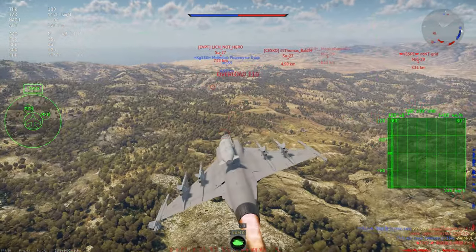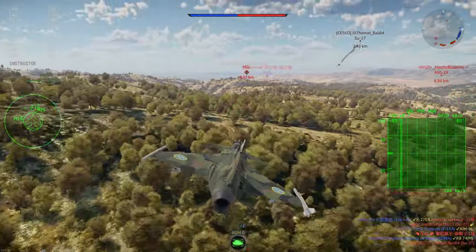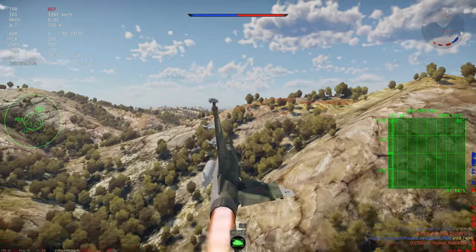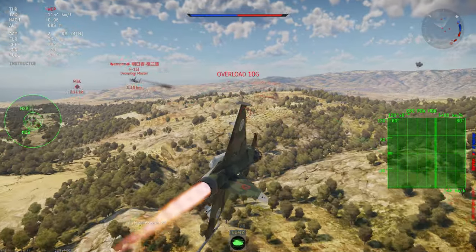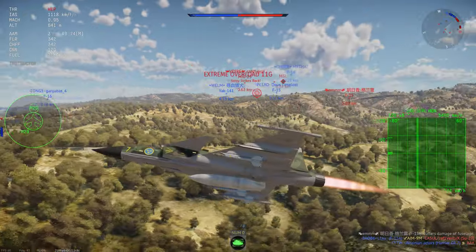But for base rushers out there, the Gripen maybe isn't such a hot pick. While it does get bombs and rockets, they are relatively low yield and cannot be carried in high enough numbers to destroy a base in air RB. Therefore, it's pointless trying to unlock the ground attack weapons early in an attempt to speed up the grind by bombing. Instead, just focus on being a rat in order to unlock those AIM-9Ms.